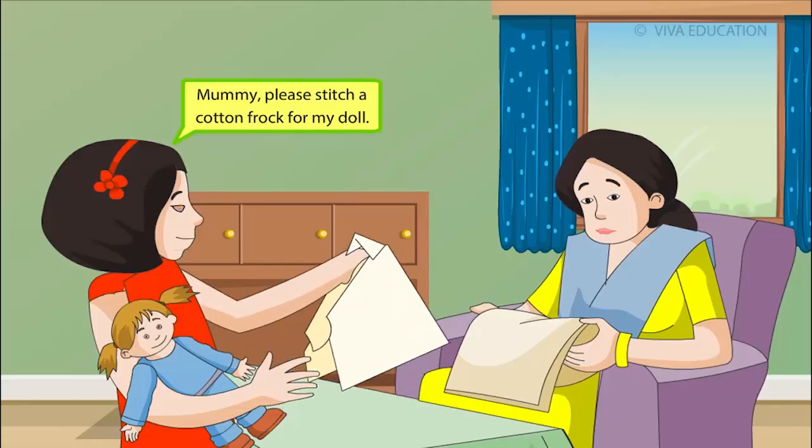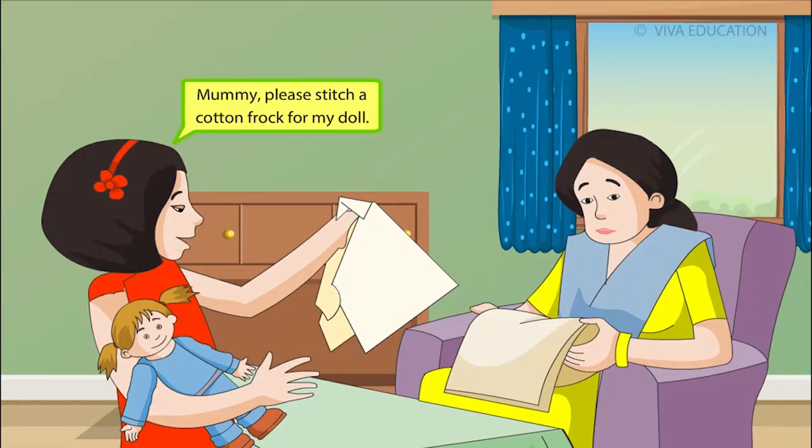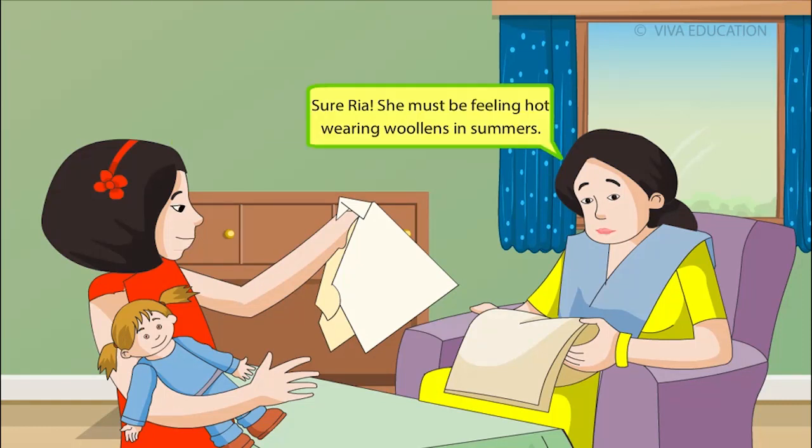Clothes we wear. Mummy, please stitch a cotton frog for my doll. Sure, Rhea. She must be feeling hot wearing woolens in summers.